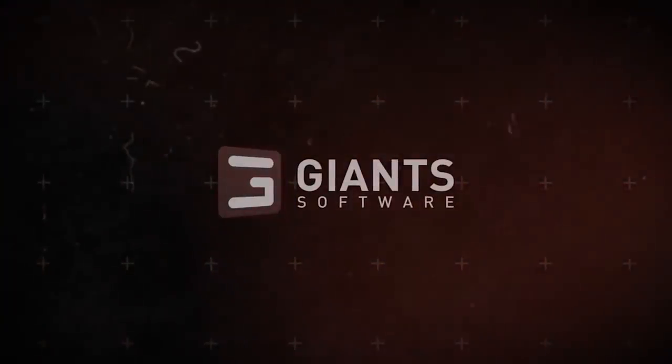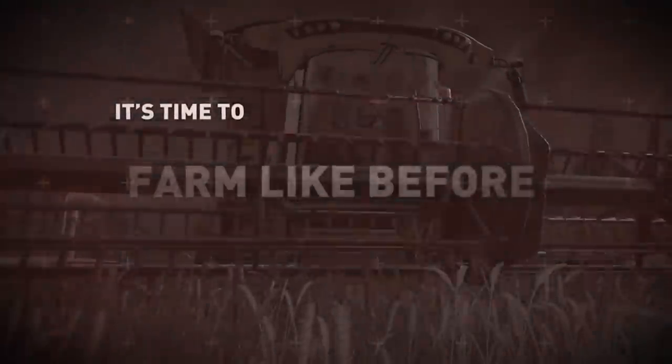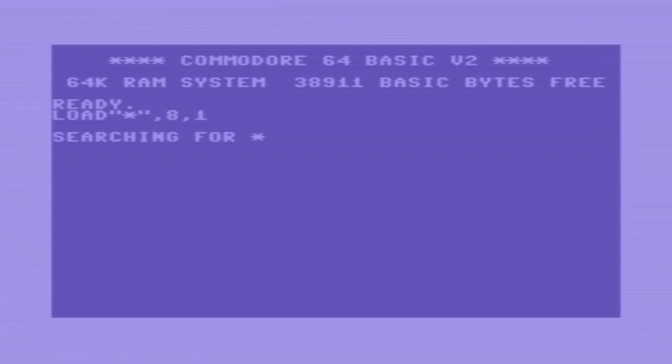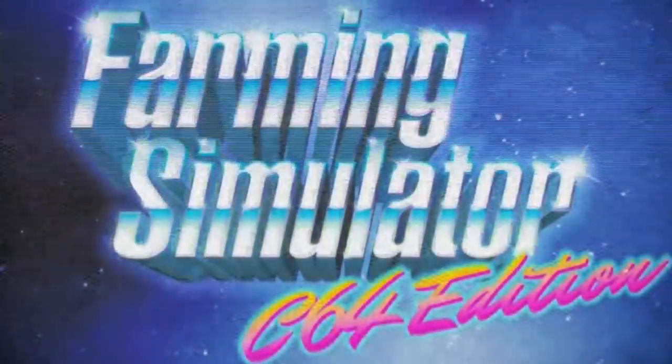Moving forward to April the 1st — April Fool's Day. Giants have a bit of a tendency of creating April Fool's jokes and then actually bringing them to life, which is quite interesting. The Commodore 64 version appeared to be their April Fool's joke for this year. However, with more news coming out about the release of FS19, it now appears to actually be a genuine thing, and it's actually part of the upcoming collector's edition.